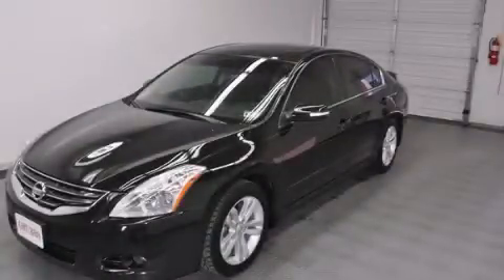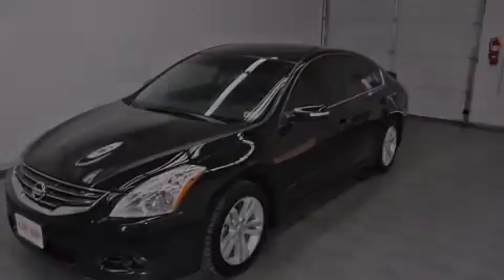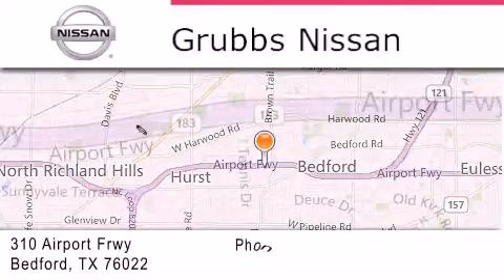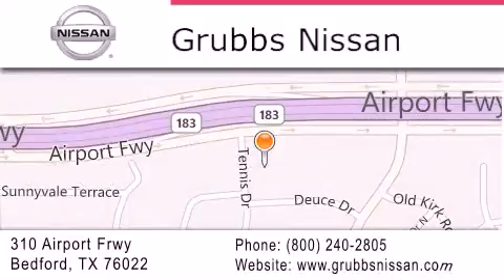Please call us today for more information on this great vehicle. Thank you for considering Grubbs Nissan for your next luxury vehicle. If you have any questions, please visit our website, give us a call, or stop by our dealership located at 310 Airport Freeway in Bedford.